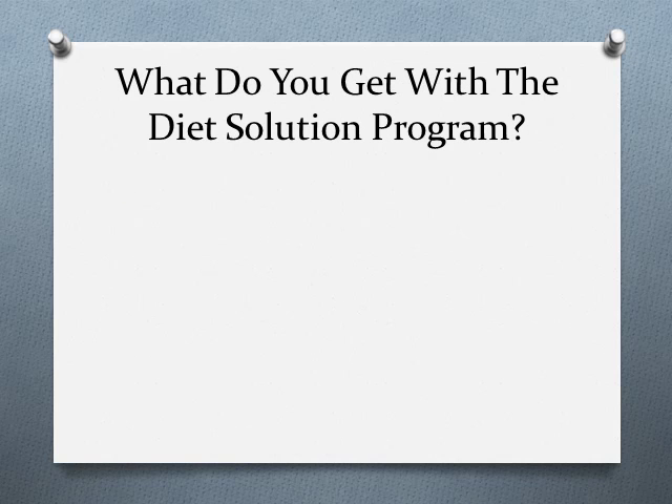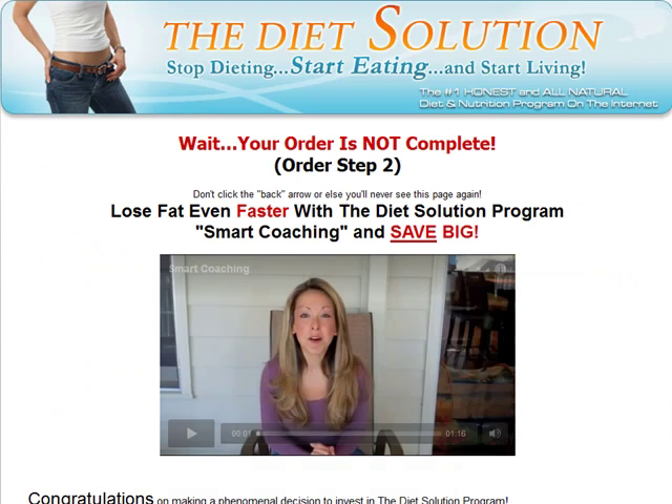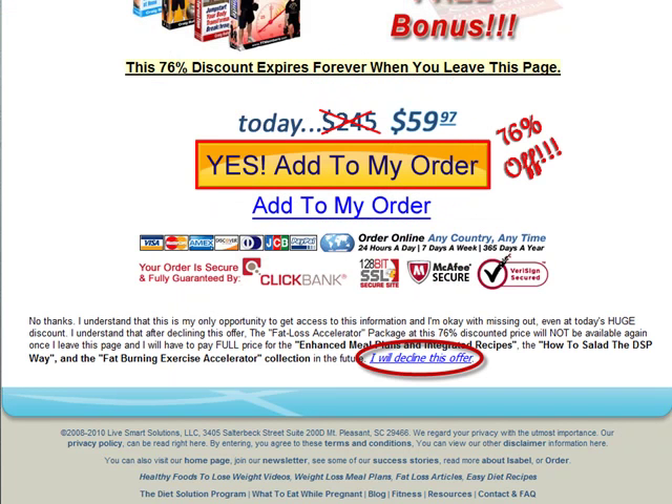What do you get with the Diet Solution Program? The order is handled by Clickbank, one of the biggest payment processors on the internet for digital products, so you know you're in safe hands. Then Isabel gives you a special one-time offer for an upgrade to get coaching videos from her. You can review this offer yourself and see if it's right for you. If not, just click the 'I will pass on this offer' link at the bottom of the page. Then she presents you with another special offer — again, check it out and decide if you're interested.